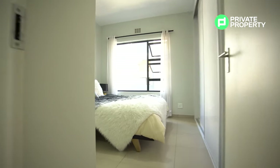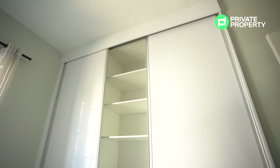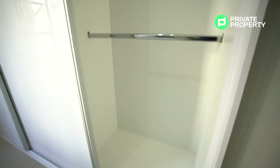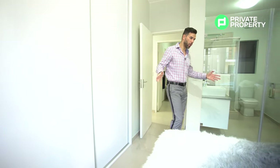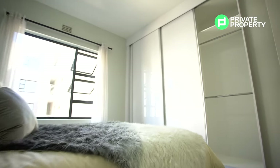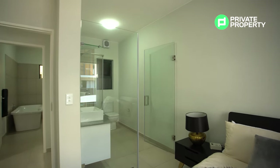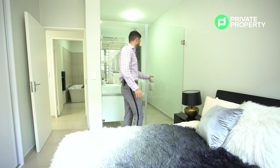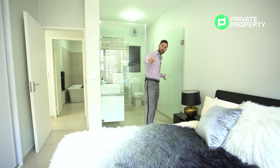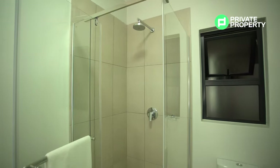Coming out of the guest bathroom you find yourself within the master suite — the crème de la crème. This master suite comes with an ensuite bathroom you can see to my left. The design language continues with white lacquered cupboards on rollers, easy to open and close. This bedroom easily fits a queen bed with plenty of space around it. The ensuite's glass facade keeps it feeling open, spacious, and airy even while separating it from the bedroom.